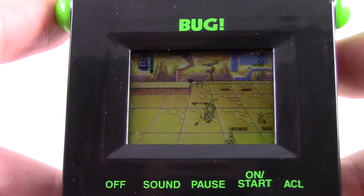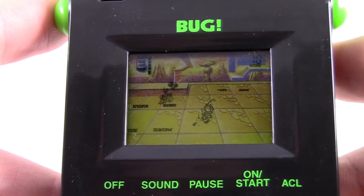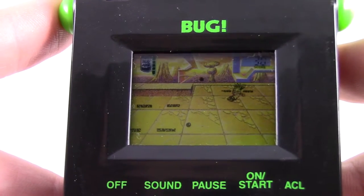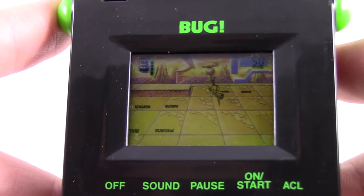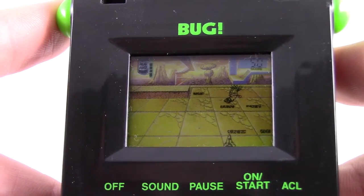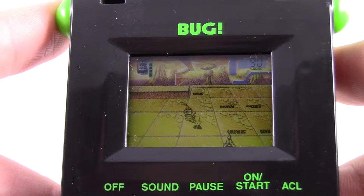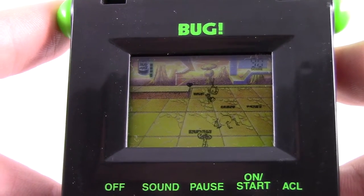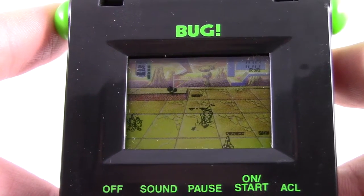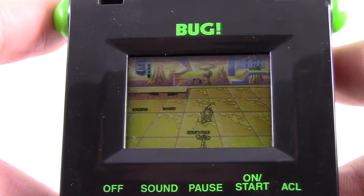As for gameplay, very little made the transition from Saturn to LCD. Bug's main draw was a 3D world that you could traverse in any direction, even walking vertically or upside down — that is completely lost here. Your goal is to walk to the right while defeating enemies and collecting items until you finally encounter the boss for each stage. Along the way you can replenish your health with Bug Juice and bounce on mushrooms to gain height and perform a spin attack.